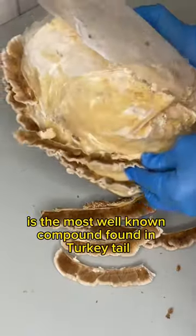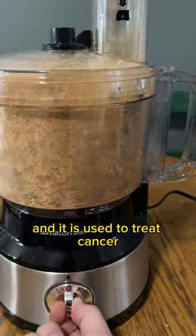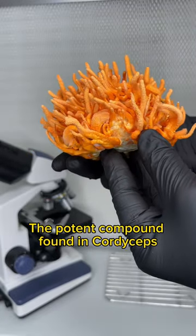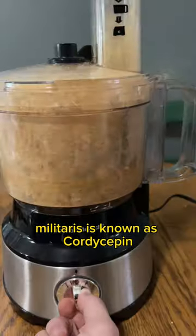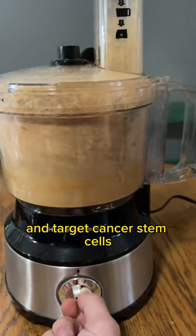Polysaccharide K is the most well-known compound found in turkey tail, and it is used to treat cancer. The potent compound found in cordyceps militaris is known as cordycepin. Cordycepin has been shown to inhibit tumor growth and target cancer stem cells.